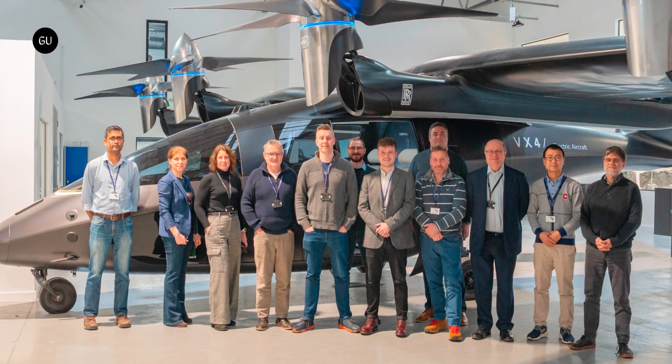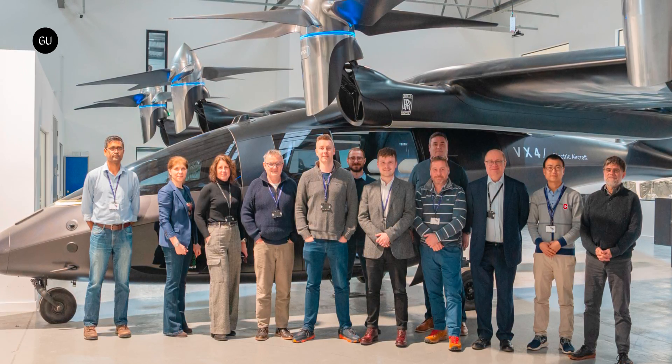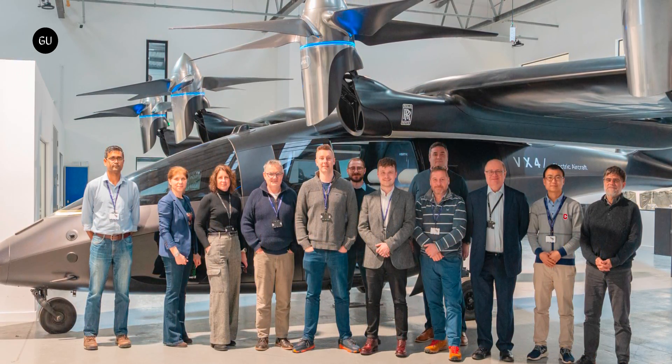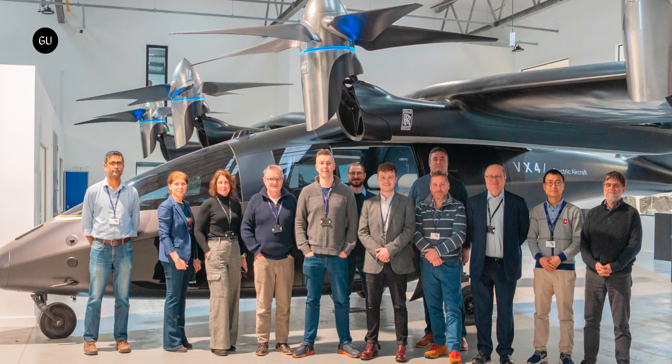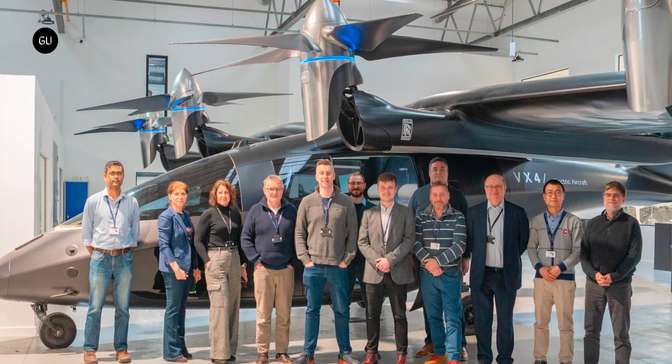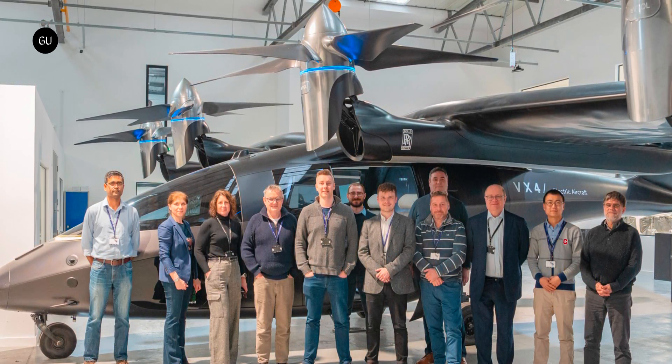In terms of certification, Vertical claims to be one of the pioneers. It's the only company in the industry to actively work toward obtaining certification from no less than five regulators. On the other hand, it was previously awarded the first-ever design organization approval from the UK's Civil Aviation Authority for a listed eVTOL manufacturer.